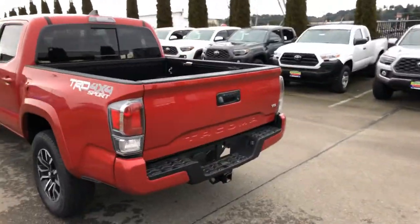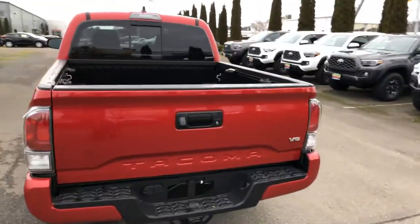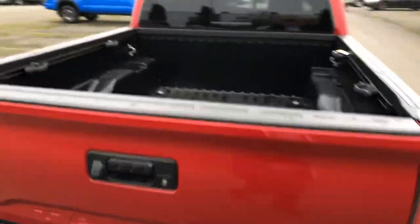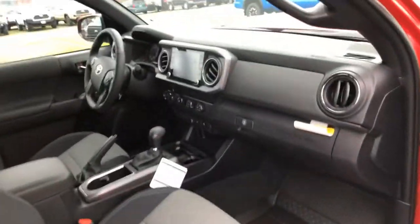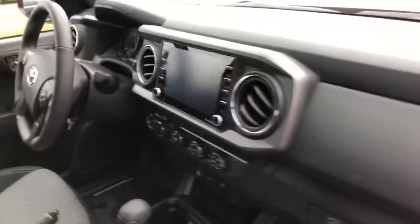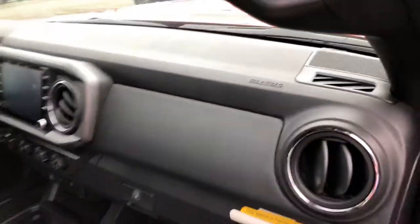Really nice Tacoma TRD Sport. It has the built-in bed liner, which is real nice. This is Toyota's number one selling compact pickup truck — in fact, it outsells all the others. Comes with two years of free factory maintenance, good at any dealer.